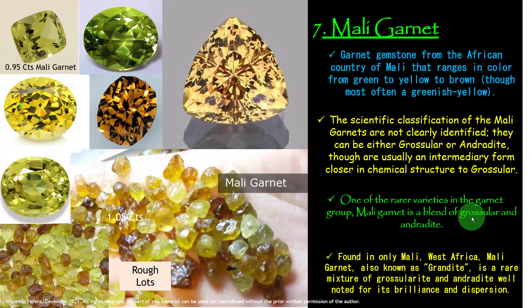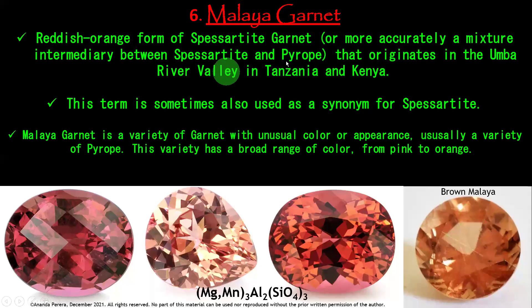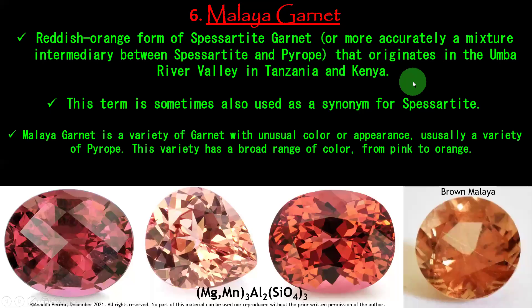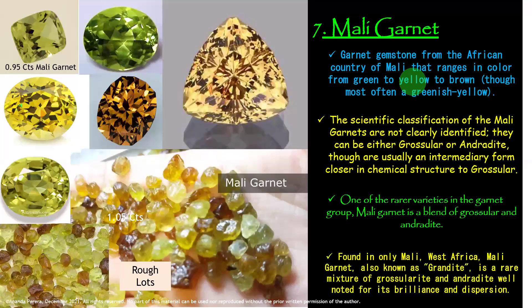Blend of pyrope and spessartite is Malaya Garnet; blend of grossular and andradite is Mali Garnet. Malaya Garnet is not found in Sri Lanka — knowledge of it among Sri Lankans is very low, that's why it is mentioned again and again. Mali Garnet can only be found in Mali, West Africa.